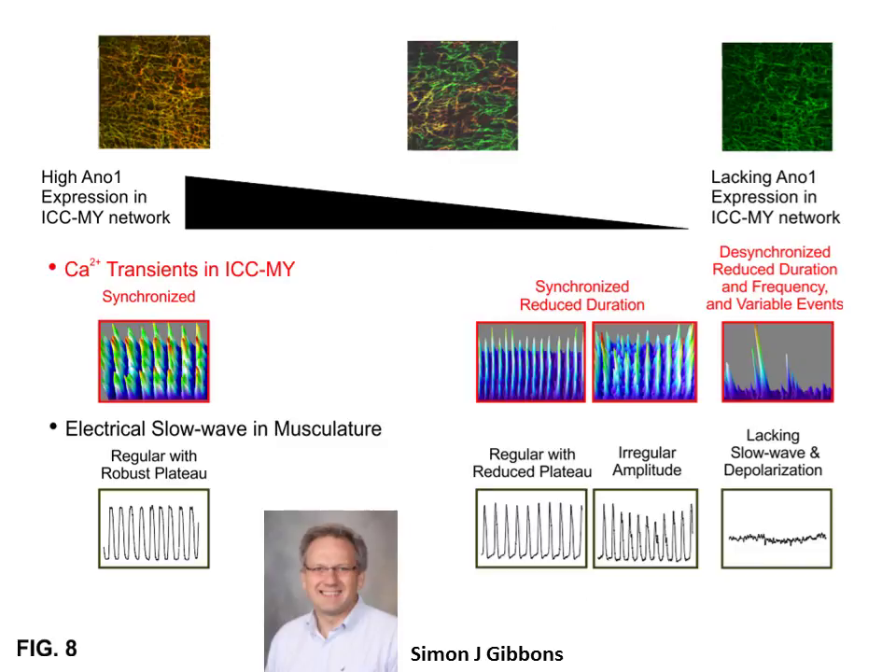In summary, our studies point to the following model. As the proportion of ANO1-positive ICC in the ICC-MY network decreases, so does the duration of both the intracellular calcium transients in ICC-MY and the slow wave recorded from the musculature. In situations where ANO1 was knocked out in practically all ICC in a field, then the intracellular calcium transients were desynchronized, electrical slow waves were absent, and the membrane voltage was depolarized.